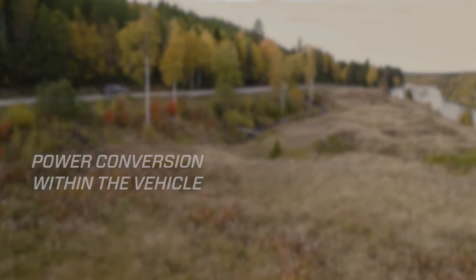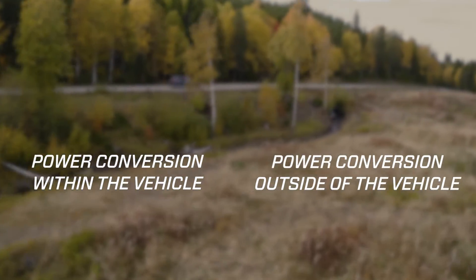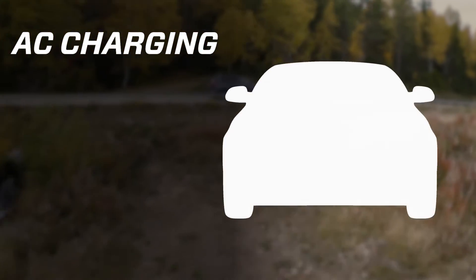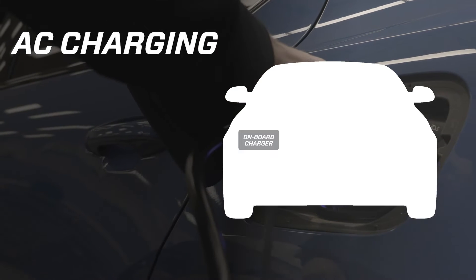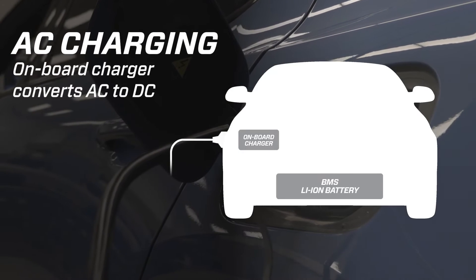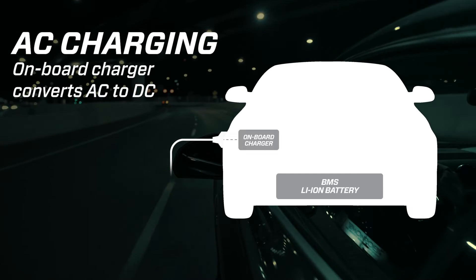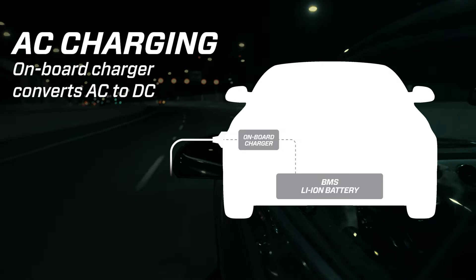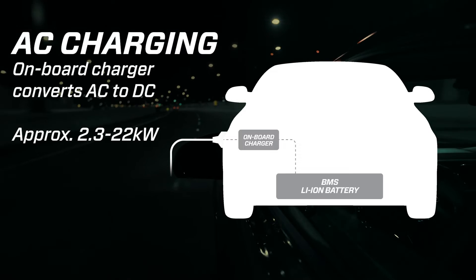Either the conversion happens within the vehicle, or outside of it. These two different methods are called AC and DC charging. Every EV has an onboard charger built into it that can convert power from AC to DC before feeding it into the vehicle battery. With AC charging, AC power is pushed into the car, converted to DC power by the onboard charger, and delivered to the battery.